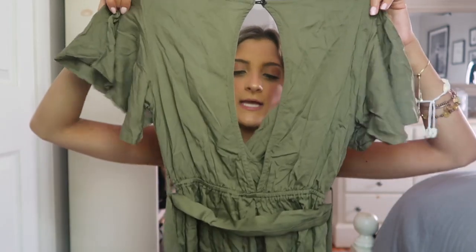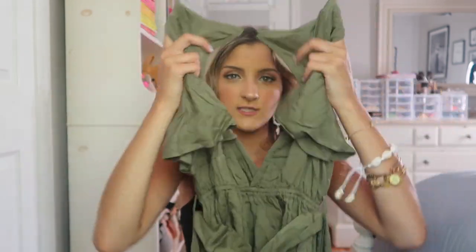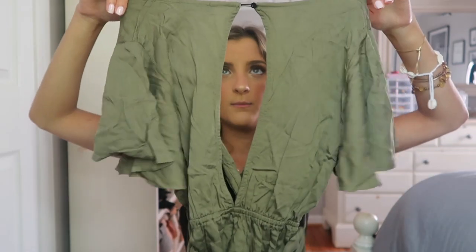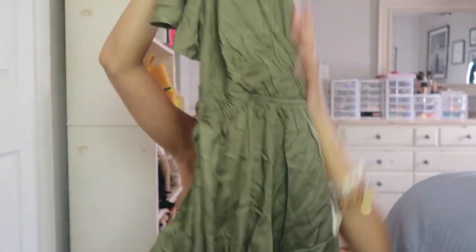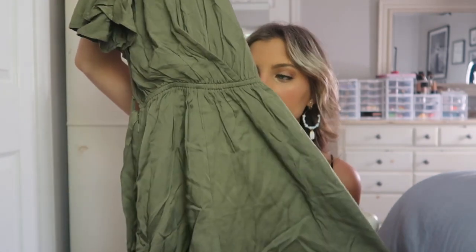You would have to wear a sticky bra or something similar because you'd be able to see your regular bra strap with it. But I just love this — there's so much you could do with it. This would be a great little date night look.